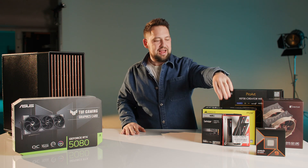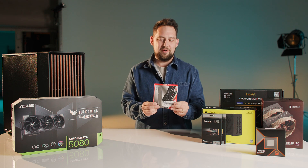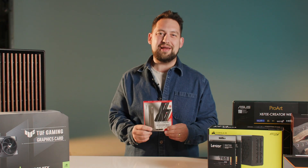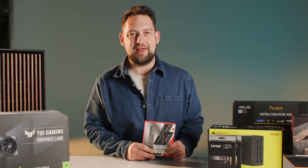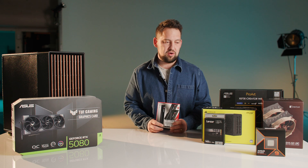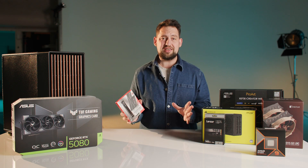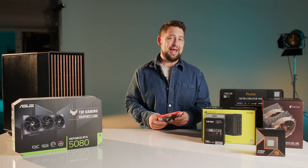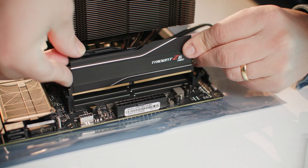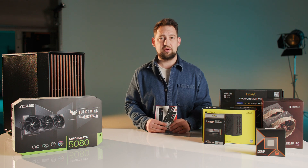For RAM we've got the G.Skill Trident Z5 Neo — specifically without any RGB on it. This is the AMD EXPO version, optimized for AMD processors and chipsets, so it should be relatively plug-and-play. It's DDR5 6000, rated to work really well with this processor and chipset. We went for 64GB of RAM — we actually wanted 96 or 128GB but there seems to be a shortage. All our other workstations have 64GB and we never really run into issues. The way Resolve and After Effects now use fast NVMe SSDs for caching rather than RAM means 64GB gives us plenty of performance.